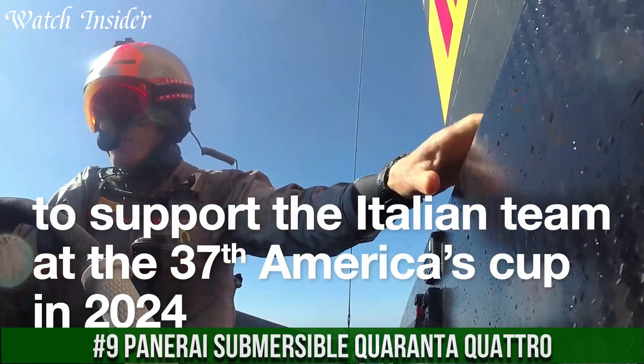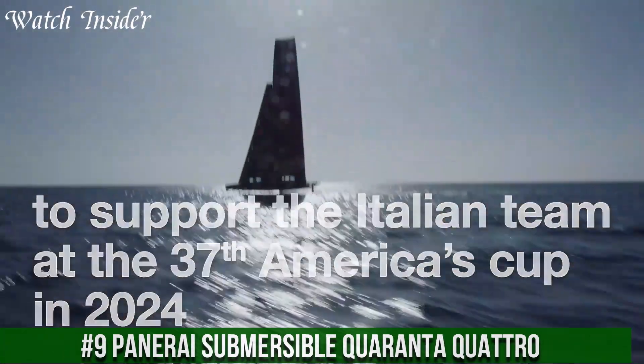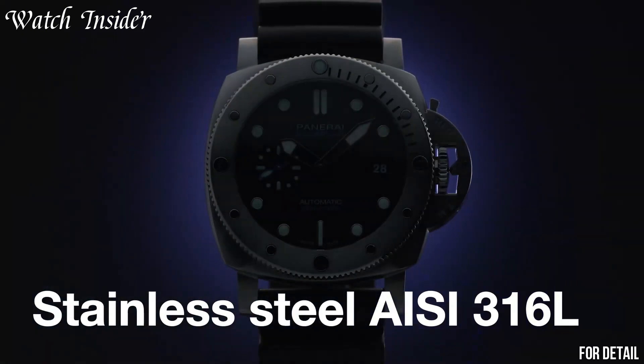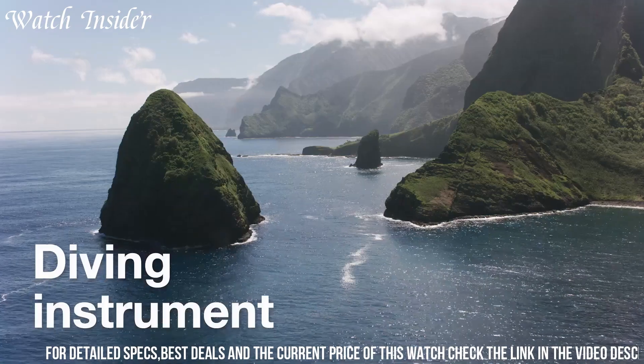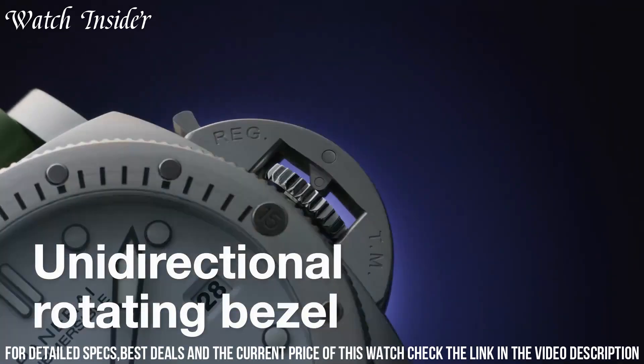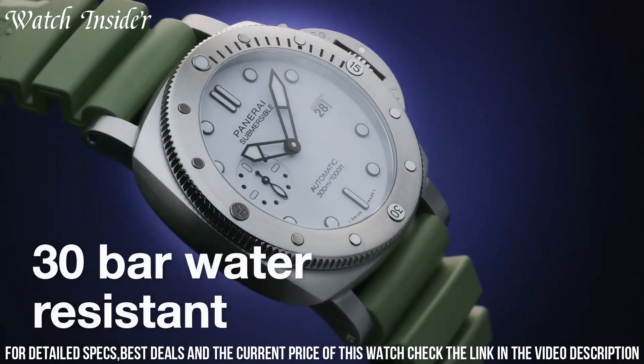Number 9: Panerai Submersible Quaranta Quattro. An impressive diving watch with a unique design that is sure to turn heads. Its 47-millimeter titanium case is both lightweight and strong, making it an ideal choice for underwater adventures.